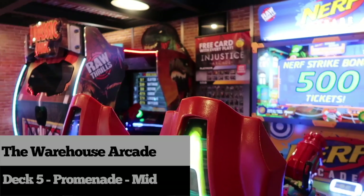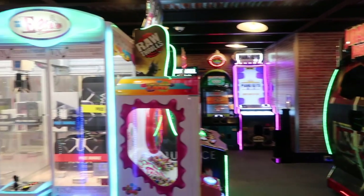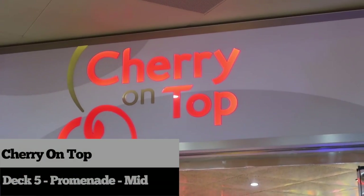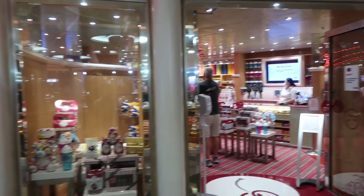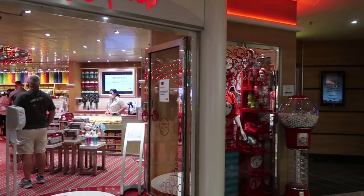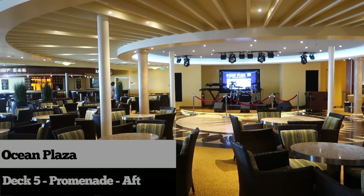The Warehouse Arcade boasts a huge array of games and is open to players of all ages, all night and all day. Cherry on Top is a well-stocked candy and more store — not only great for enjoying some favorite sweets, but the place to pick up gifts for that special someone.